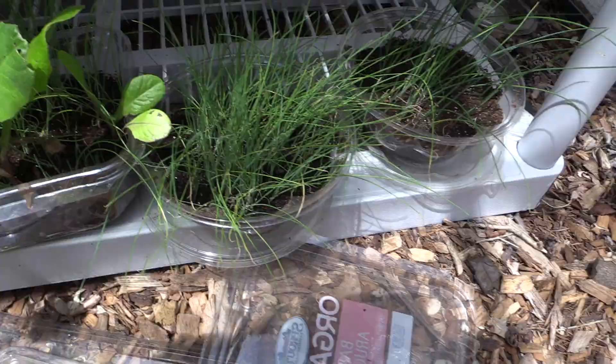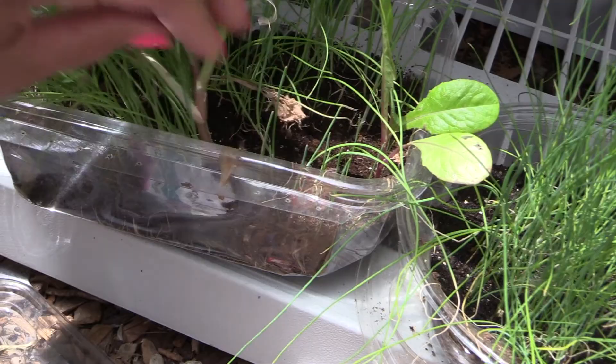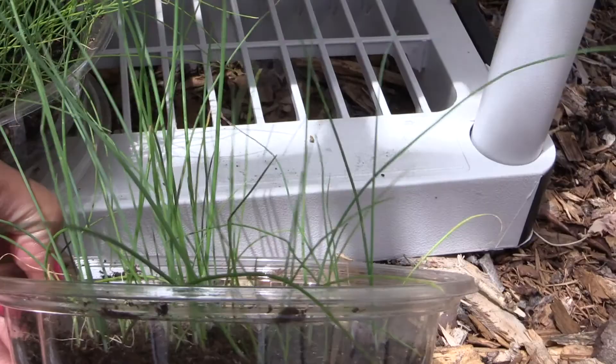This is a chive - I can actually just start harvesting it. There's some lettuce growing in it too. This one I don't think is chive - I don't know what it is. I think it might be the bunching onion.